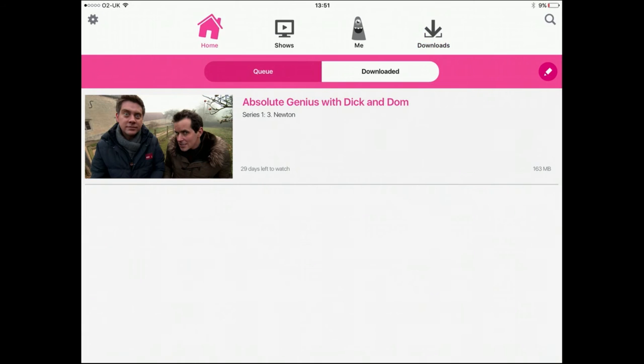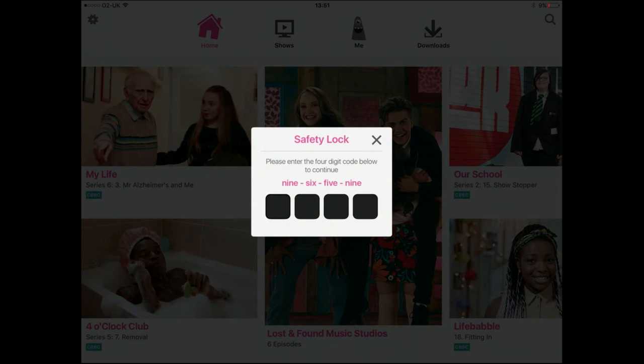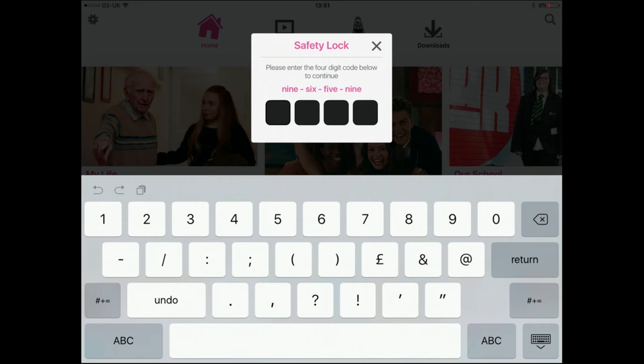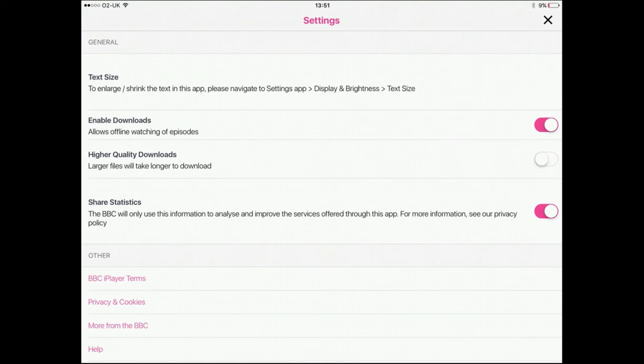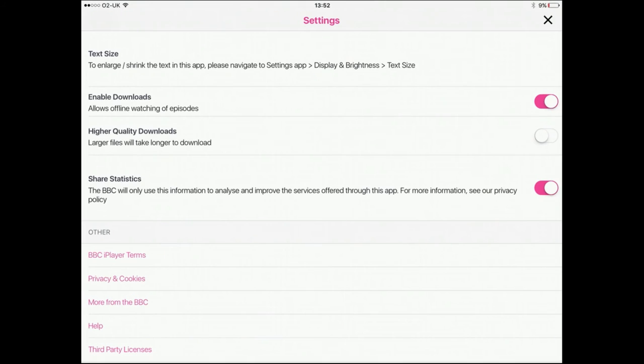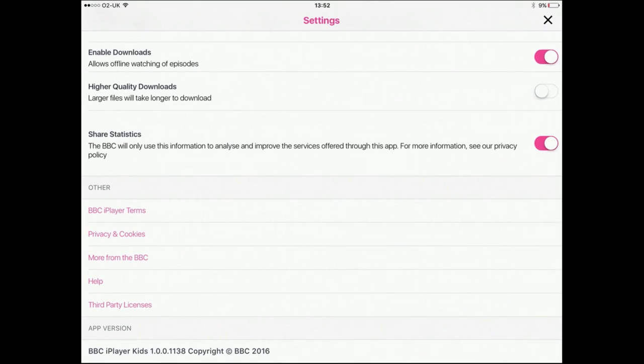You can queue up content and all of this is for children to use. If you tap on the settings in the top left, it asks you to enter a code — it says six, five, nine — and this takes you to the settings screen, which is for parents. You can choose to allow downloads, choose high quality downloads, share anonymous stats with the BBC, and change the text size. You can also see the terms and privacy policy. Links off to websites are kept within this parental zone.